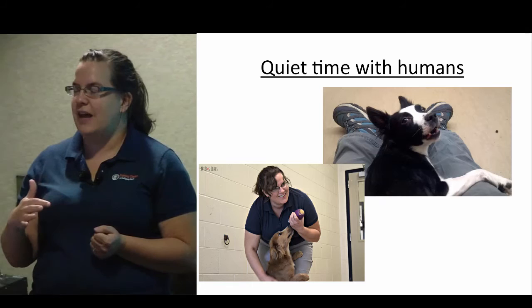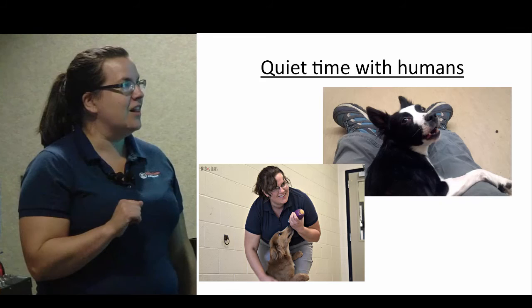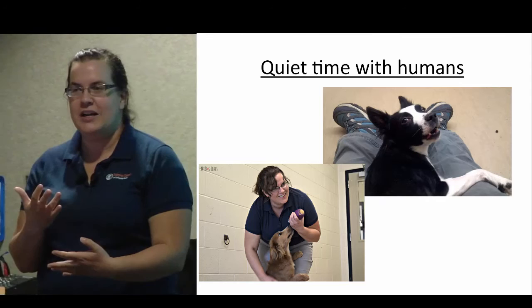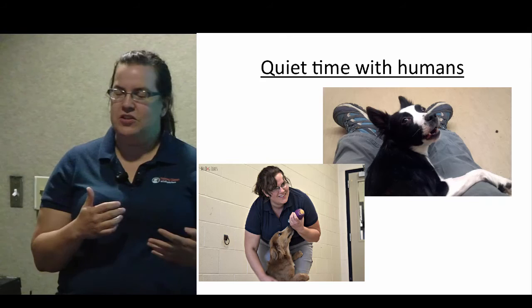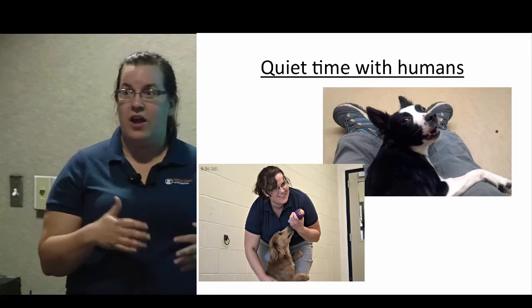Quiet time with humans is really really important. In a home, most of the time your dog is just chilling out, probably asleep. After you get home you might go for a walk or do a little training, but then mostly you're just chilling out together. Keeping up with that while they're in the shelter can be really helpful for the transition to a home — teaching them that just because there's humans around doesn't mean it's happy-jumpy-crazy time. Sometimes it's just relaxing time, and that's where office fosters are really valuable as well.